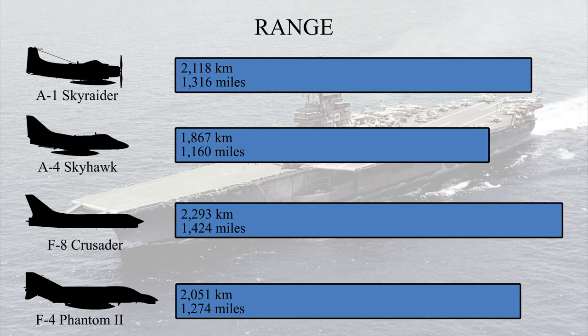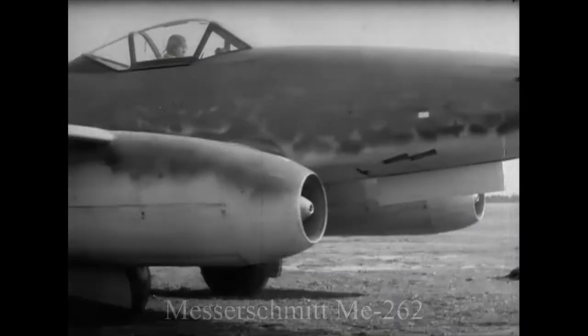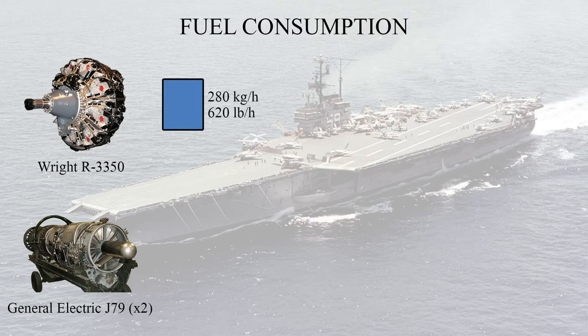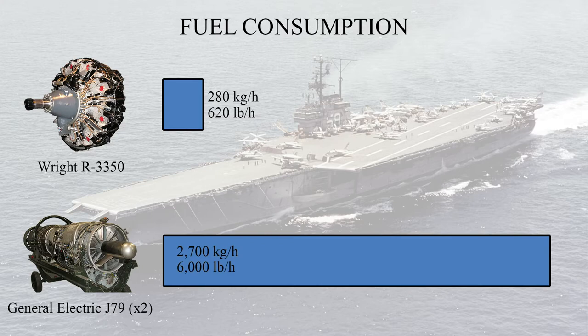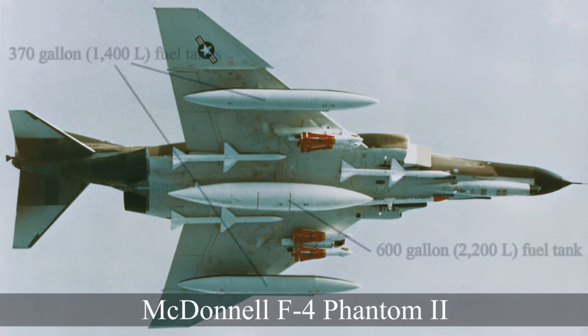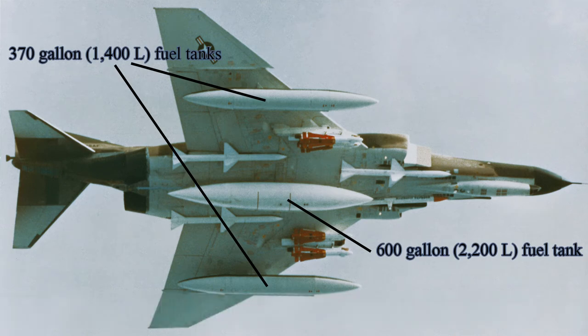Range is a category where the Skyraider actually does quite well, partly due to its R3350 duplex cyclone radial engine. While early turbojet engines produced far more thrust than piston engines, their fuel efficiency was terrible. As a rough estimate, the Skyraider's R3350 engine consumed around 280 kilograms of fuel per hour, compared to the F-4 Phantom which at cruise speed consumed over 2,700 kilograms per hour — a figure that multiplied several times when its two General Electric J79 engines engaged afterburners. This is why the Skyraider's piston engine gave it a range advantage over the more modern jets.